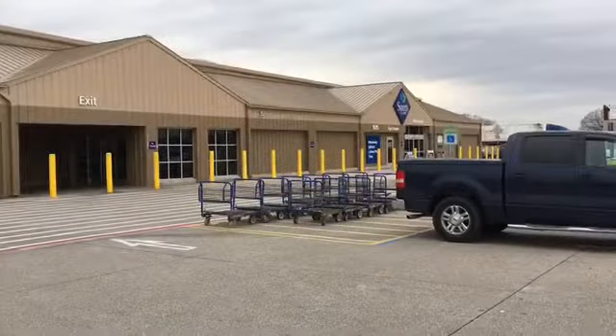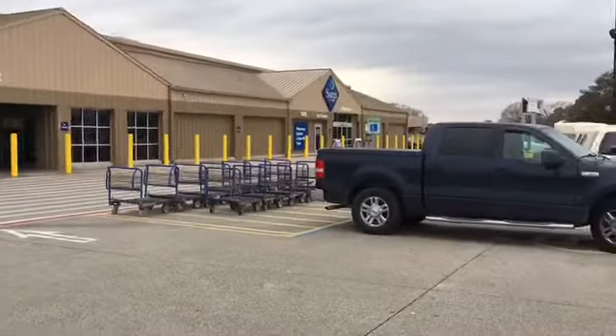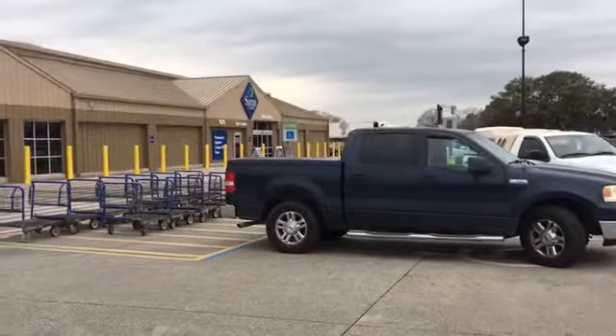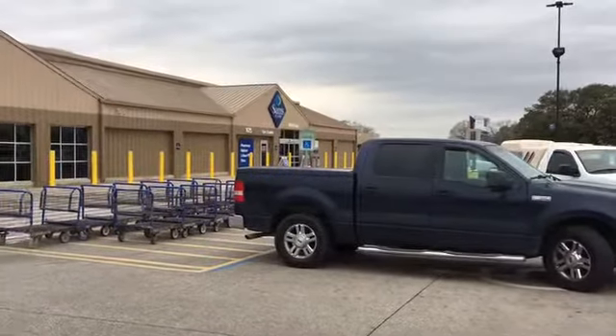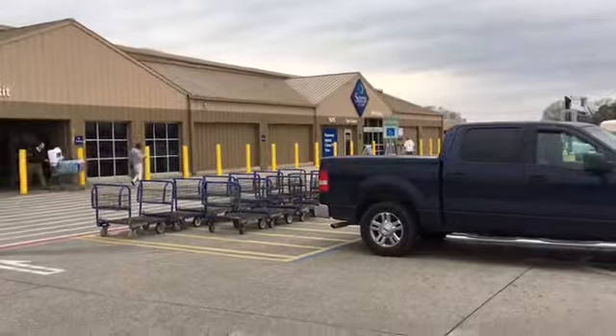I'm not able to video inside the store because they play music and it would be incorporated into my video. So I'll show you what I got from Sam's when we get back home.